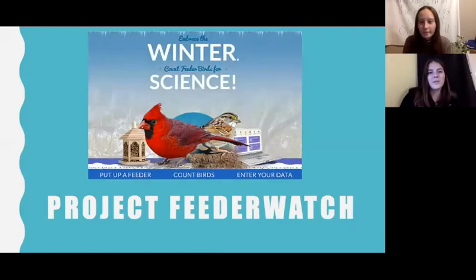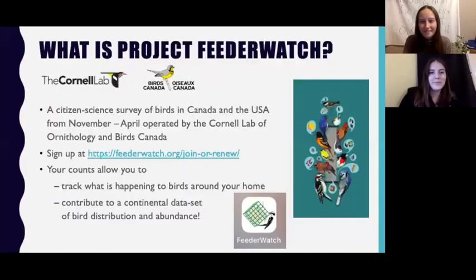Project FeederWatch is a citizen science survey of birds in Canada and the United States where participants of all ages take notes on how many birds and what birds they observe in their yards, either at a bird feeder or not. This survey runs from November to April every year. All you need to do is sign up on Project FeederWatch's website and they will send you guides and instructional materials, then count the birds you see in your yard on the days you like and enter these counts online or on their mobile app.